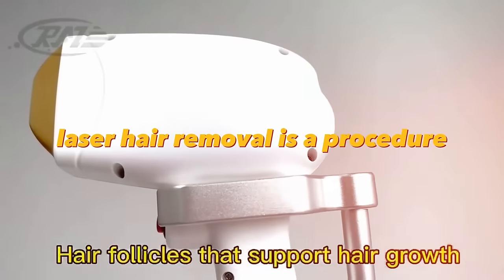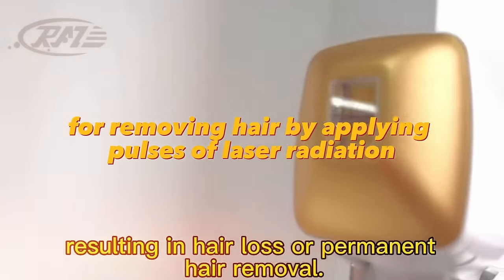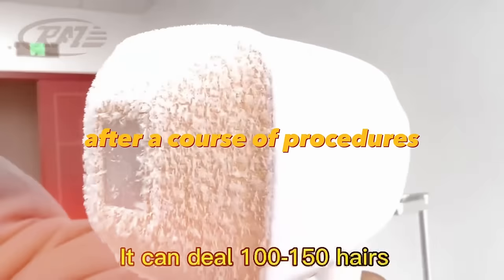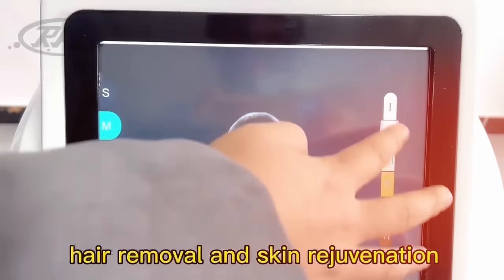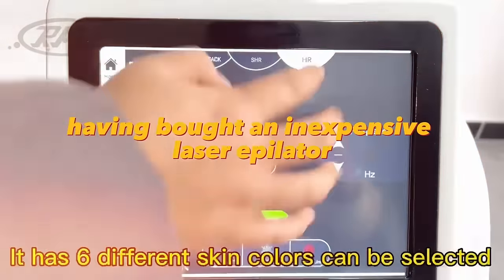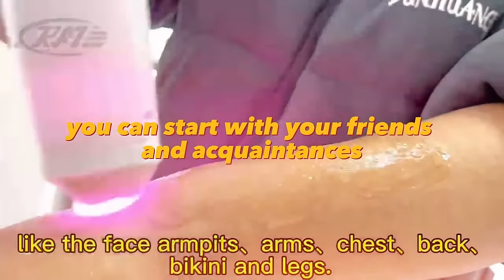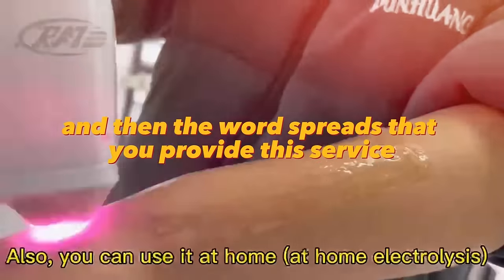Laser hair removal is a procedure for removing hair by applying pulses of laser radiation, which destroys the hair follicle. After a course of procedures the hair doesn't grow for several years. Having bought an inexpensive laser epilator, you can provide this service in your city. You can start with friends and acquaintances, and then word spreads that you provide this service.